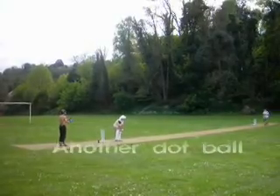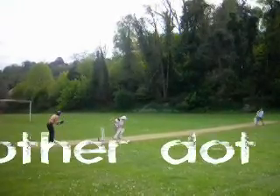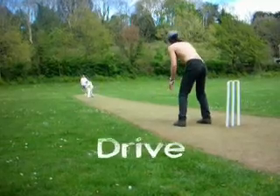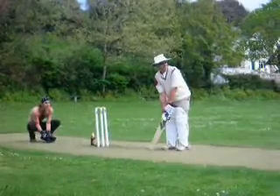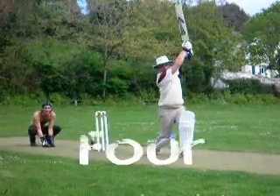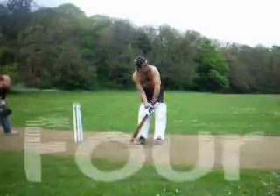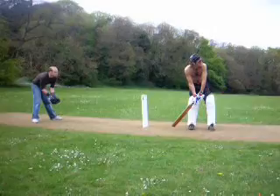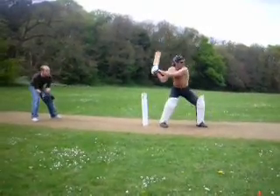Well done bowler. This is of course infinitely preferable to another dot ball. Batsmen score runs by hitting shots like drives, and if they hit it especially well they might just get four runs for it. Another way to score runs is by having a wild swing at the ball. This is known as an agricultural shot, but can sometimes end in a little bit of embarrassment for the batsman.